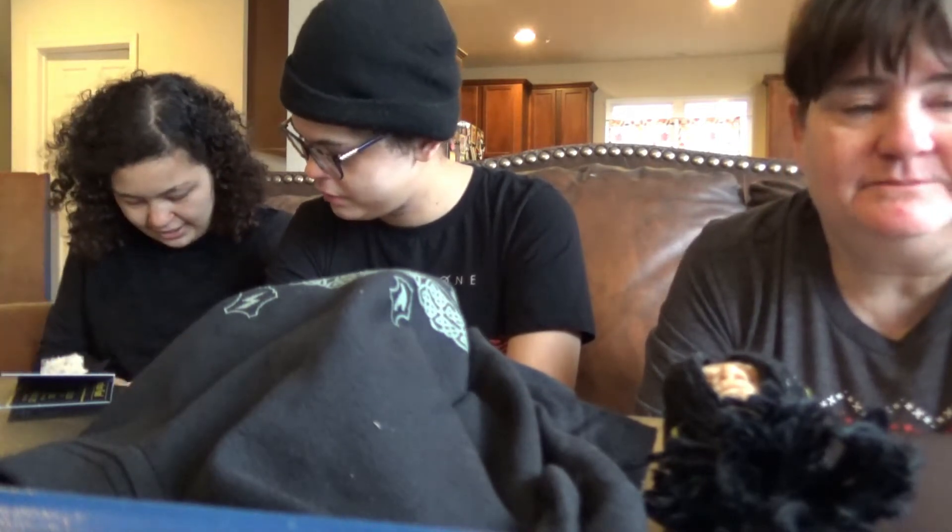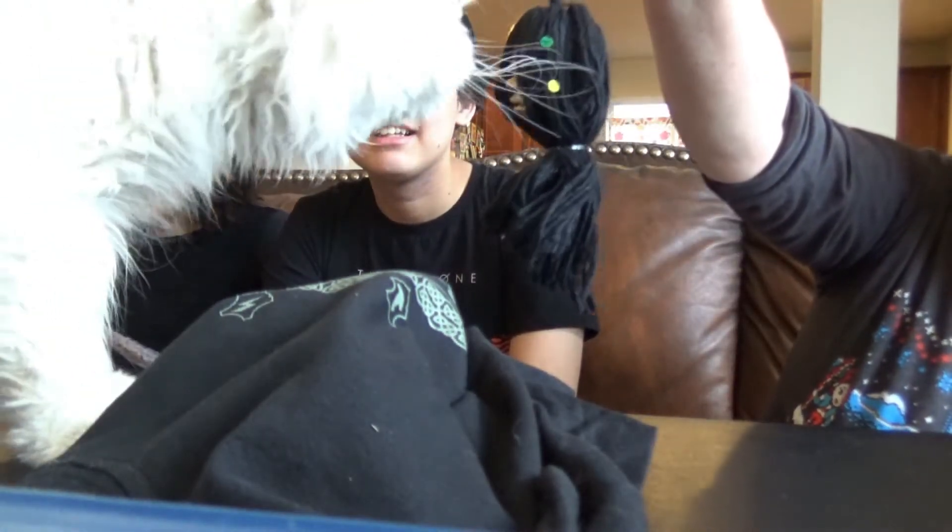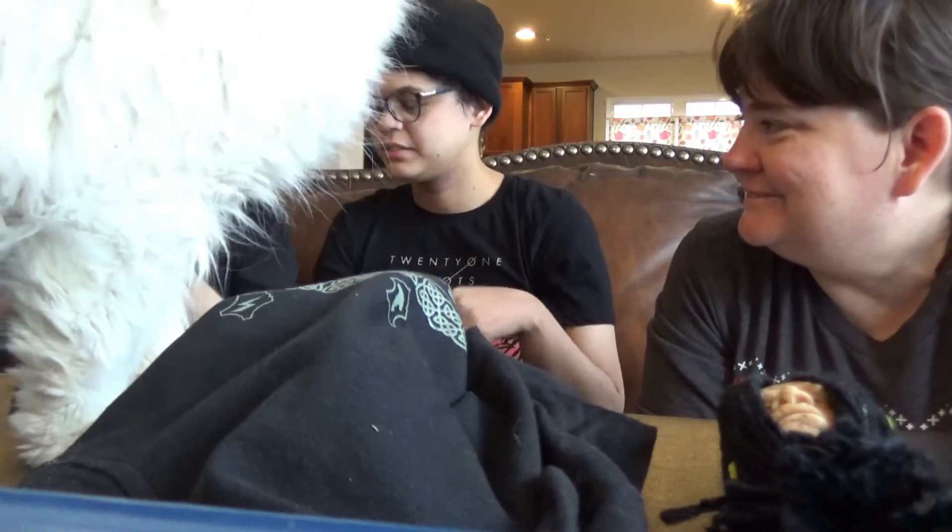I'm gonna open it up so you guys can see it. You slipped! You want a shrunken head? He's like, no thank you. No thank you for shrunken head things.